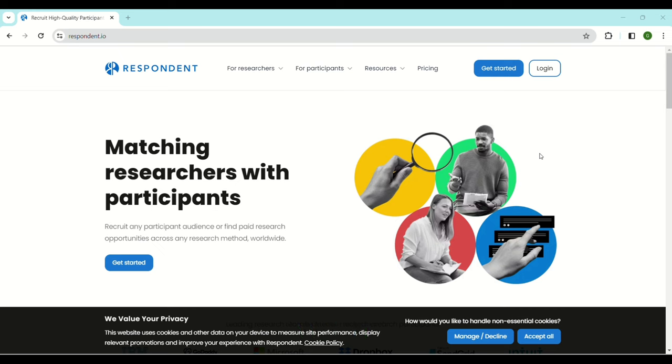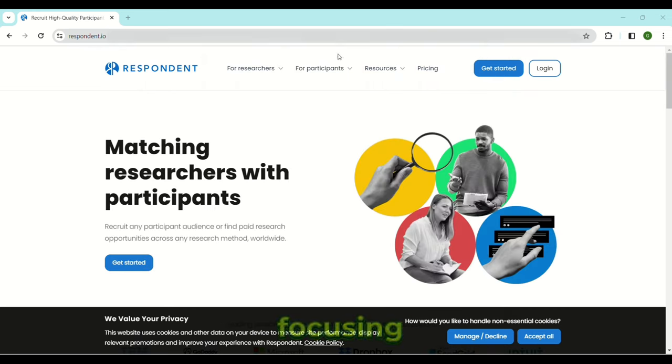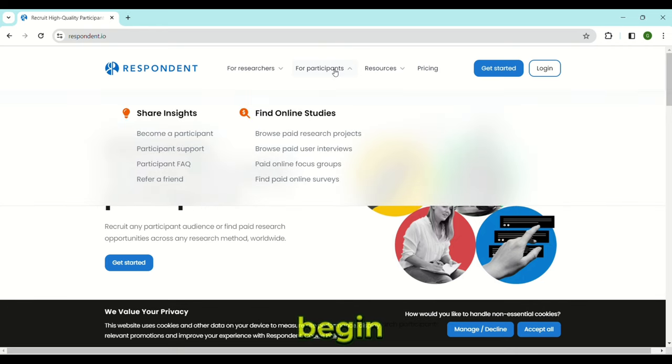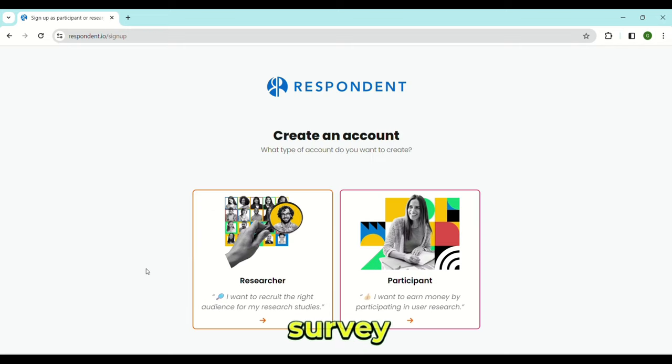There are various types of tasks you can do on Respondent. The easiest of them all are surveys, so try focusing on those to get started. To begin earning on Respondent, you need to sign on as a participant. Then you will get survey offers to participate in on your job board. It's as simple as that.